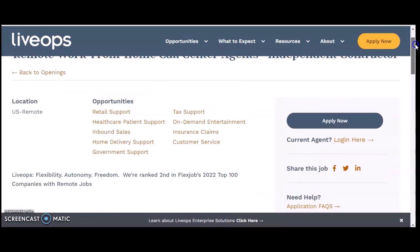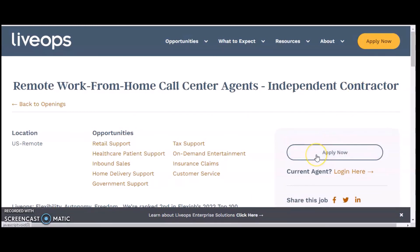Once you're ready to apply, go ahead and click 'Apply Now.' Make sure you hit that subscribe button, the notification bell, and click the link directly to this position so you can apply. Also check out the link underneath for other job leads. Hope you have a blessed day — take care, God bless, bye bye.